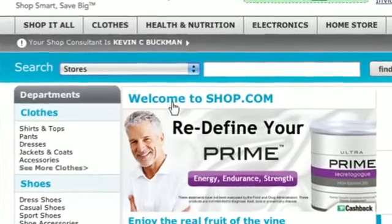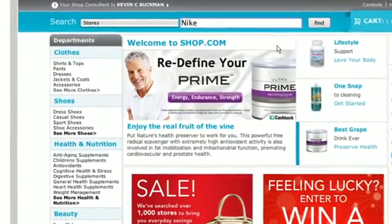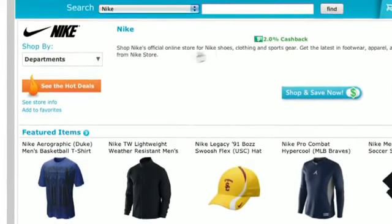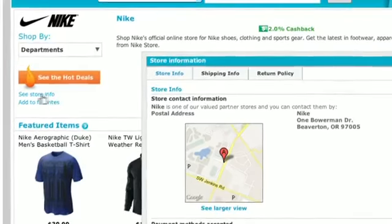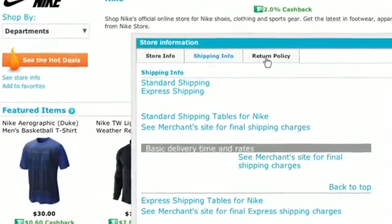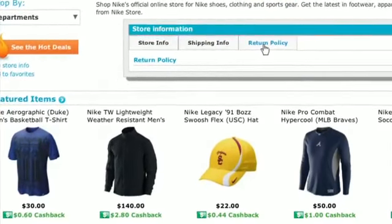All you have to do is click on the stores tab at the top navigation. You can type in the store you're looking for and it will take you to a specific page tailored to that store. For this example, I'm going to look at the Nike store — it will automatically give me information about that specific store, including store locations, how to contact them, shipping information, and return policy.